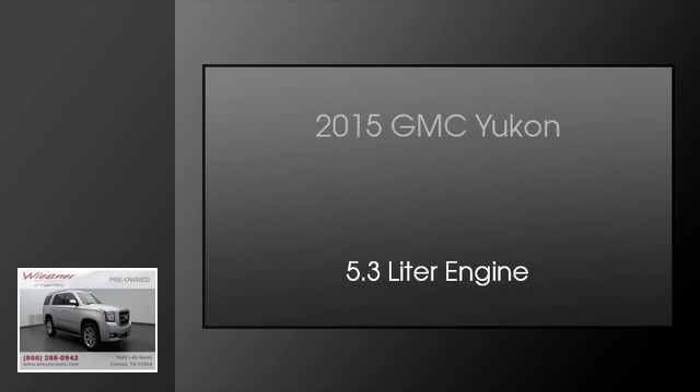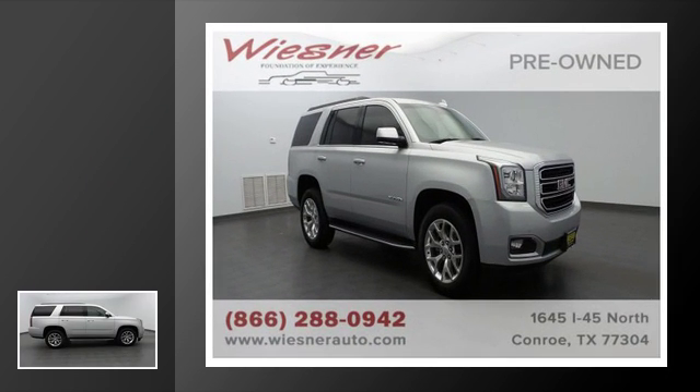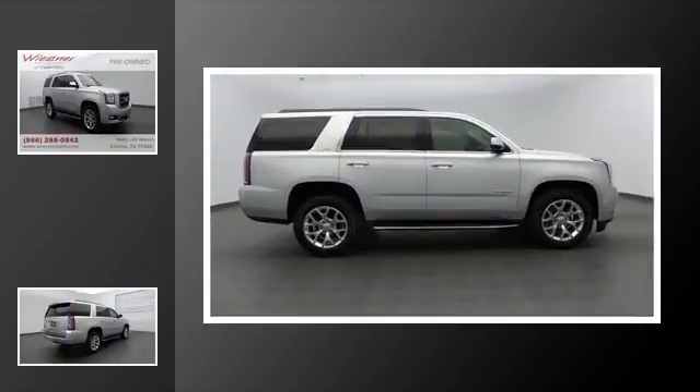This is a 2015 GMC Yukon. This SUV has an automatic transmission and a 5.3-liter engine.